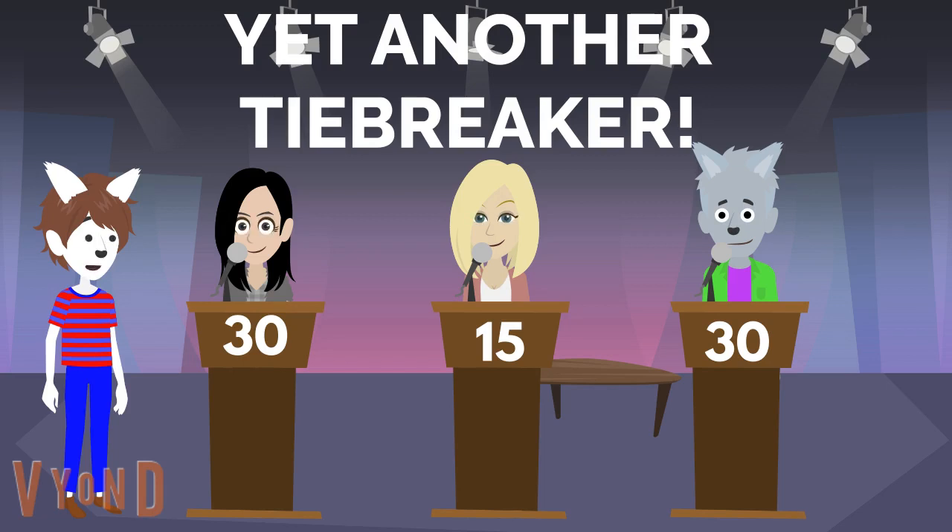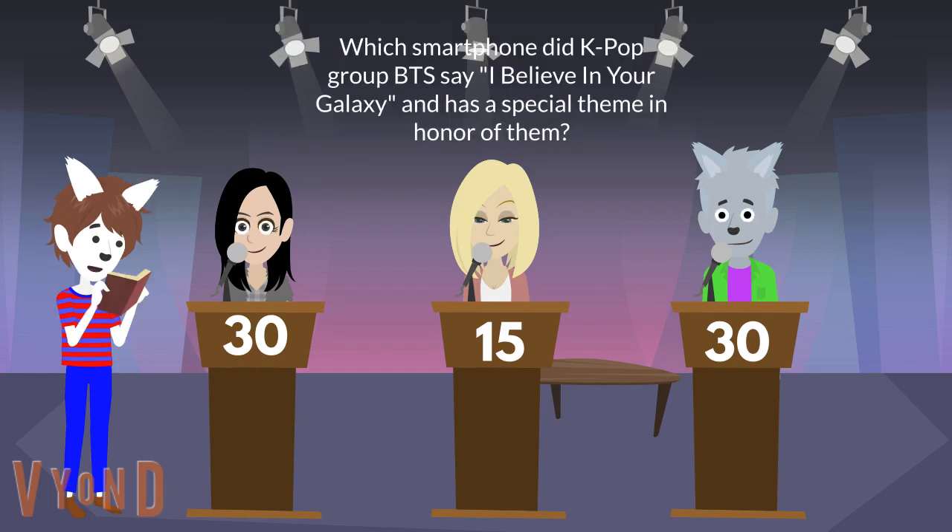Isabella and Gershwin both tied at 30 points, so that means we have a tie-breaker. This question usually gives you 25 points, but since this is a special tournament, the tie-breaker points have doubled. Here is the tie-breaker question — there is no time limit, but either player can buzz in at any time. Which smartphone did K-pop group BTS promote in 'I Believe in Your Galaxy' and has a special theme in honor of them? Isabella, is it the Samsung Galaxy S20 Plus? You are right, Isabella. The Samsung Galaxy S20 Plus has a K-pop group BTS theme in a purple color. You earn 50 points.